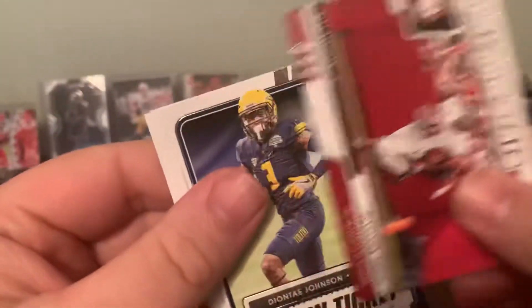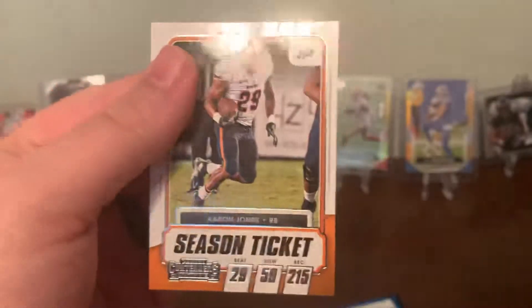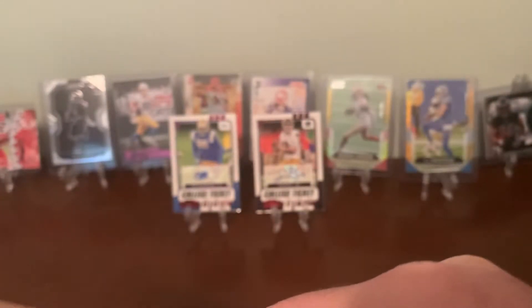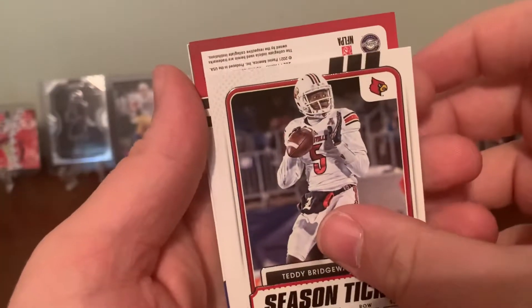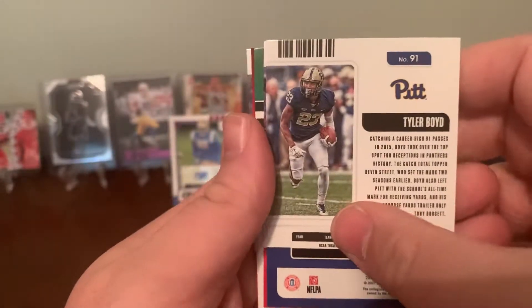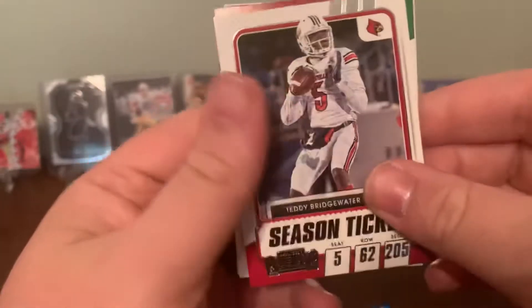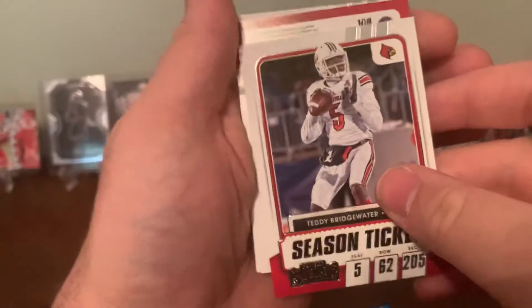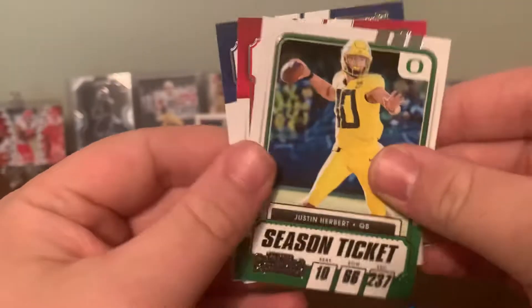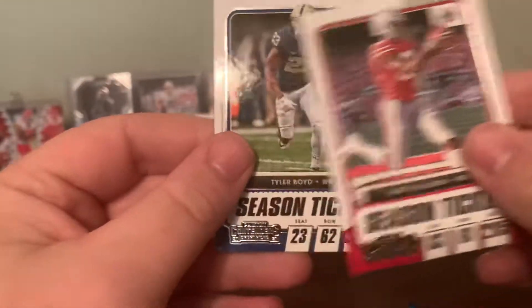This bundle: Drew Brees, TJ Watt, Keenan Allen, Devonta Smith, Deontay Johnson, and Aaron Jones. Adrian Peterson. Teddy Bridgewater. Looks like we do have our autograph there — I can't even figure out the best way to reveal it. Let's just set it down for now. Justin Herbert, Terry McLaurin.